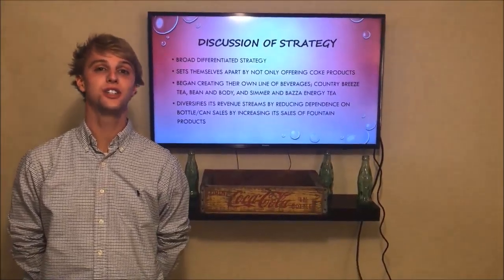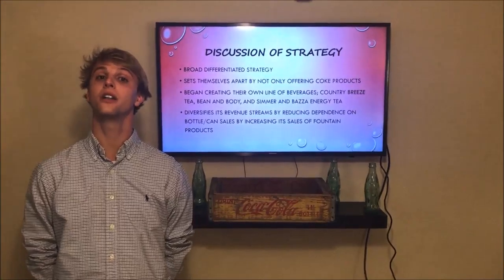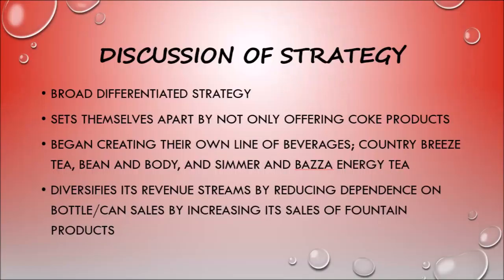Next, we are going to discuss why we chose a broad differentiated business strategy for Coca-Cola Bottling Company Consolidated. Coca-Cola Bottling Company Consolidated set themselves apart by not only offering Coke products — they began creating their own line of beverages, including Country Breeze Tea, Bean and Body, and Simmer and Baza Energy Tea. They also diversify revenue streams by reducing dependence on bottle and can sales by increasing sales on fountain products.